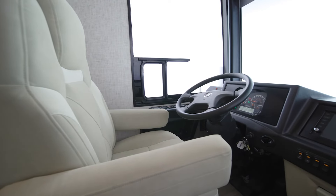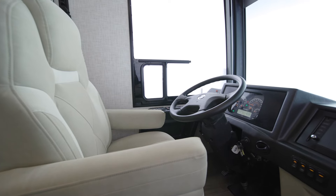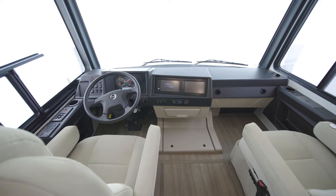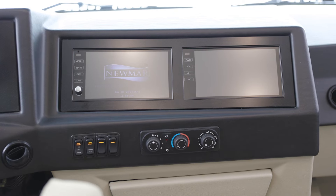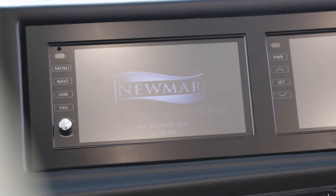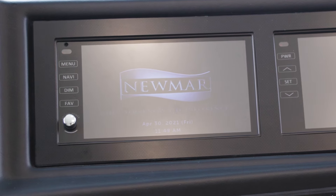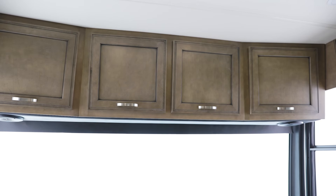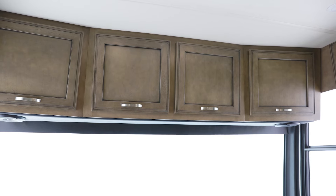We begin our tour of floor plan 3722 in the cockpit, welcoming you with power-adjustable captain's chairs. Standard side and rear view camera displays allow you to drive and park with confidence. The dash includes a 9-inch X-Site dash monitor with Nav-n-Go navigation system. The Nav-n-Go navigation system uses the coach's dimensions to calculate the best routes. You'll love the Bluetooth-compatible Sony audio system, which is connected to four custom-tuned JBL speakers, perfect for listening to your favorite music or audiobooks.